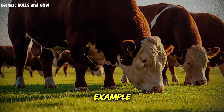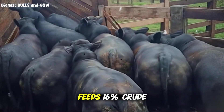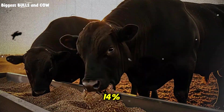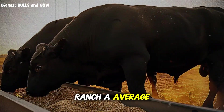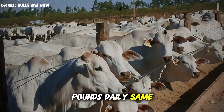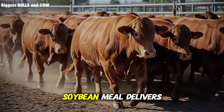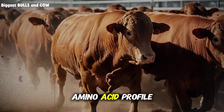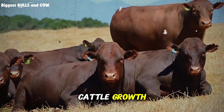Let me give you a real example. Two ranchers, both in Texas, both finishing Angus Cross steers. Ranch A feeds 16% crude protein from primarily cottonseed meal. Ranch B feeds 14% from a blend of soybean meal and distiller's grains. After 120 days, Ranch A averaged 2.1 pounds daily gain. Ranch B: 3.2 pounds daily. Same genetics, similar starting weights. Ranch B understood that soybean meal delivers 85 to 90% digestible protein with a superior amino acid profile — especially lysine and methionine, the two limiting amino acids in cattle growth.